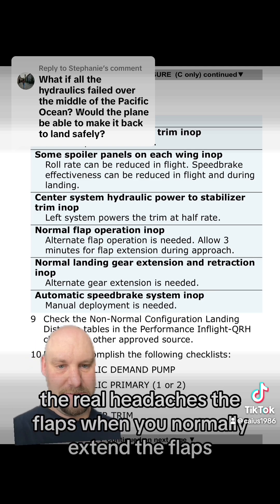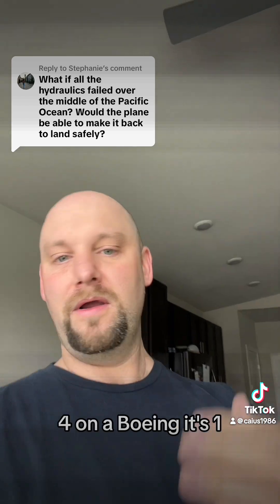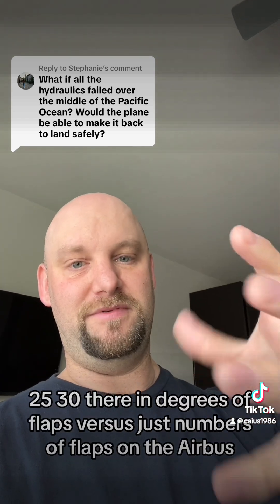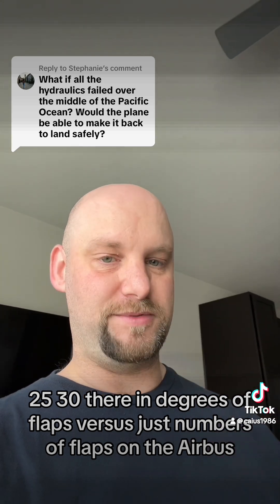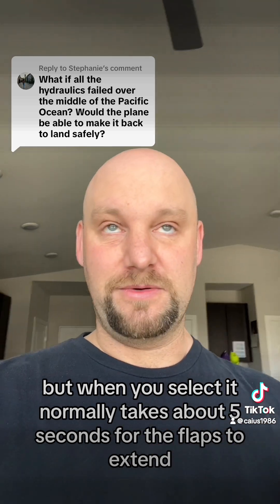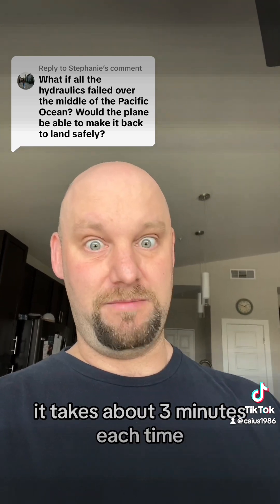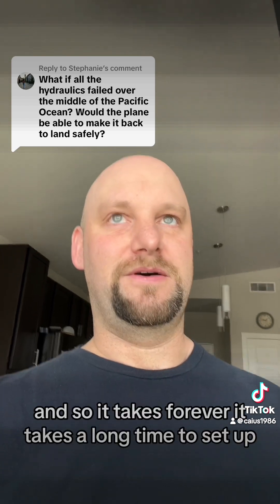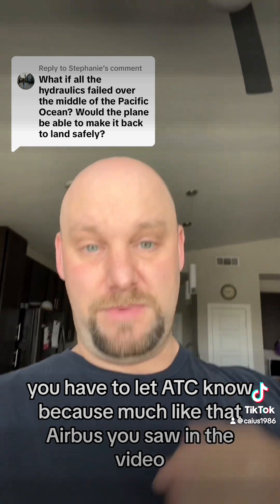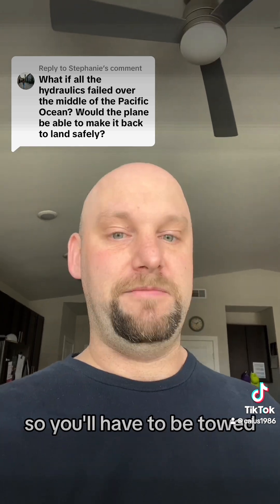The real headache is the flaps. When you normally extend the flaps, there's a selector — on an Airbus it's like 1, 2, 3, 4; on a Boeing it's 1, 5, 15, 20, 25, 30, in degrees of flaps rather than just numbers. Normally it takes about five seconds for the flaps to extend. With the slower electric system, because you have no hydraulics, it takes about three minutes each time — so it takes forever. You have to let ATC know, because much like that Airbus you saw in the video, you're probably not going to be able to taxi the aircraft after landing either, so you'll have to be towed.